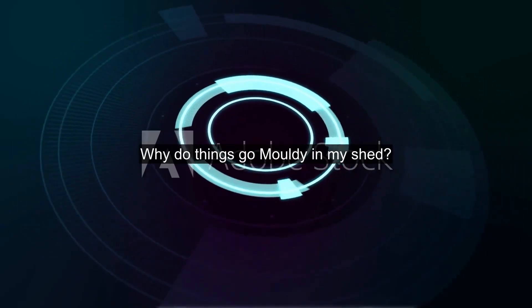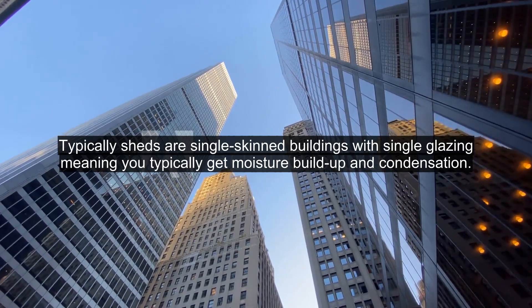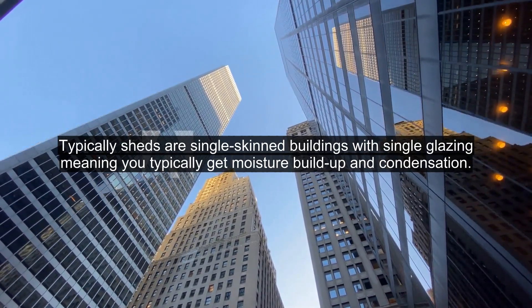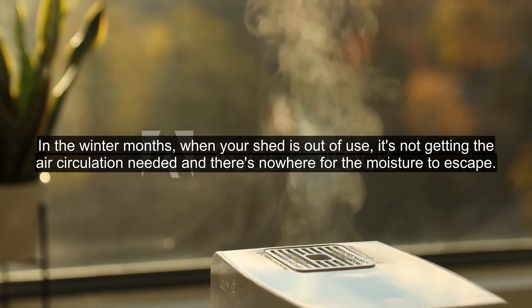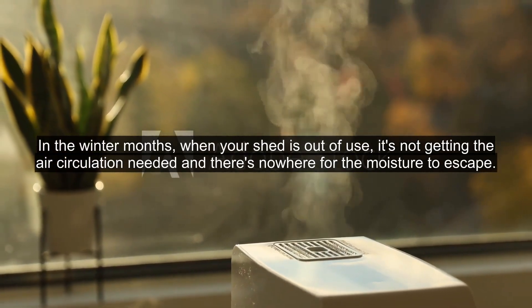Why do things go moldy in my shed? Mold loves moisture. Typically sheds are single-skinned buildings with single glazing, meaning you typically get moisture buildup and condensation. In the winter months, when your shed is out of use, it's not getting the air circulation needed and there's nowhere for the moisture to escape.